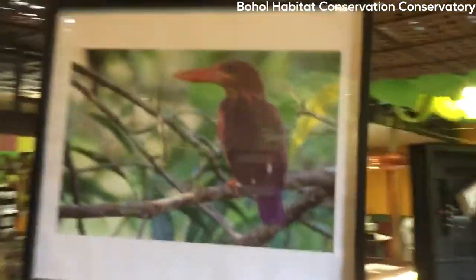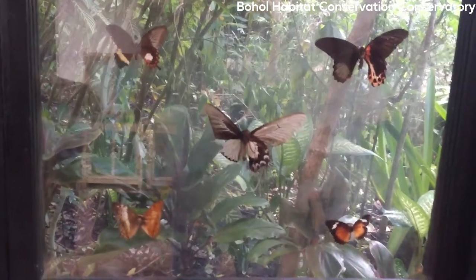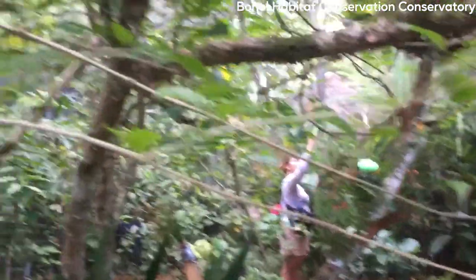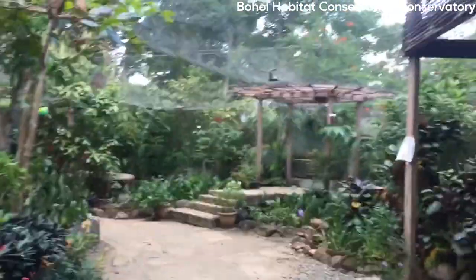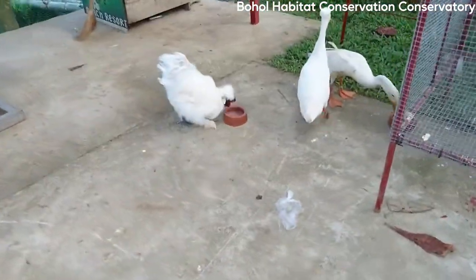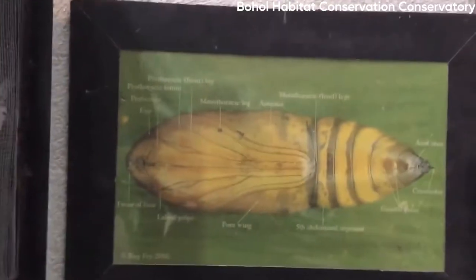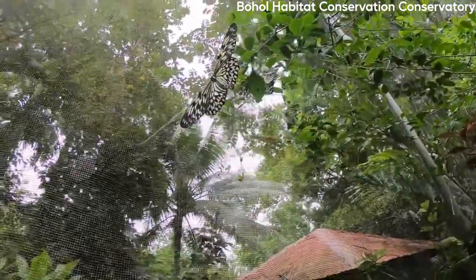The BHCC works to protect and conserve these species through research, breeding, and reforestation programs. The facility also offers educational tours and activities for visitors to learn about the conservation efforts and the diverse wildlife that call the island home. It features an aviary where visitors can observe different species of birds, and a butterfly sanctuary where visitors can learn about the different species of butterflies and their life cycle.